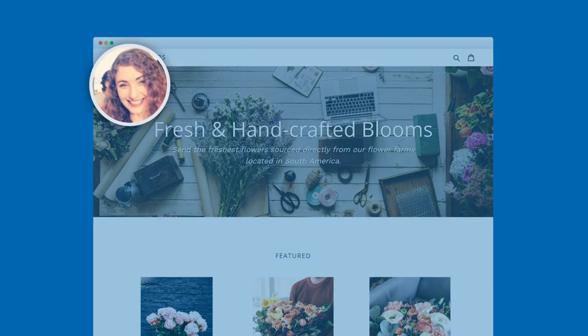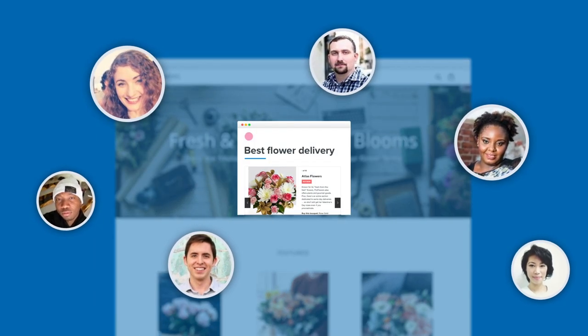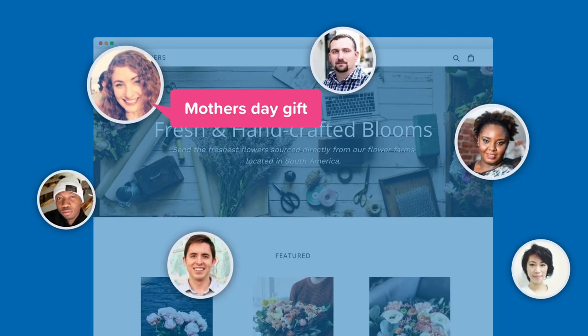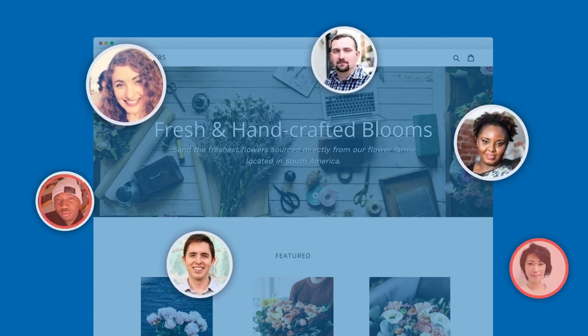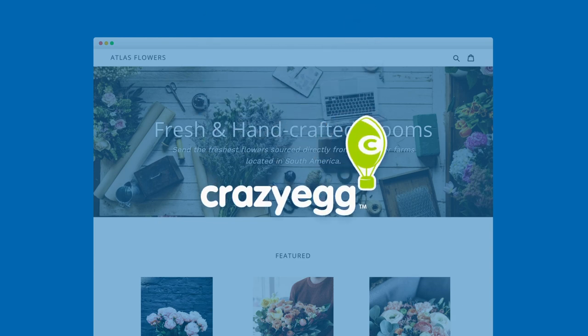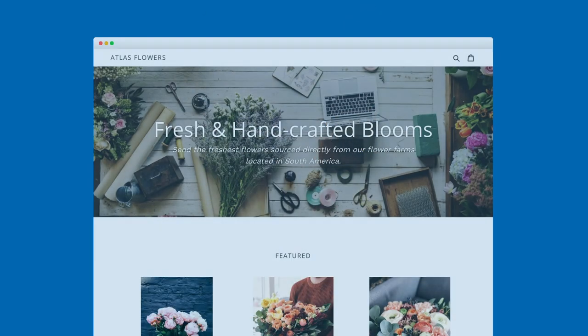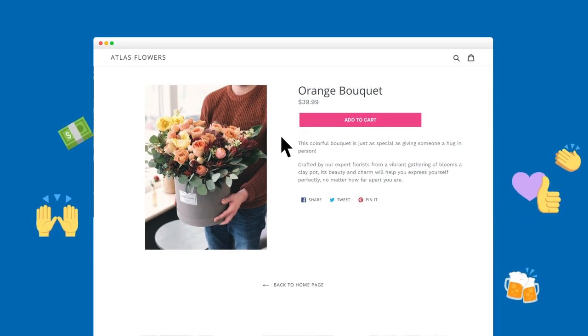The key to growing your business is to know your customers. How are they finding your site? Are they shopping for a special occasion? At what point are they abandoning their cart? Take the guesswork out of your buyers' journey with Crazy Egg, a web analytics platform that helps you improve your customer experience so you can increase your revenue.